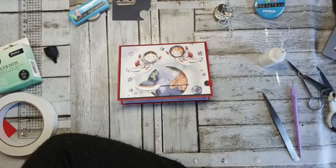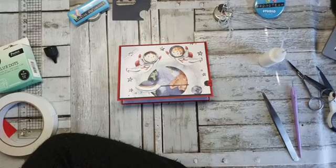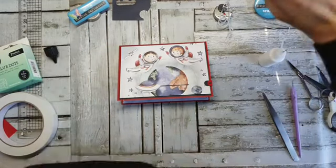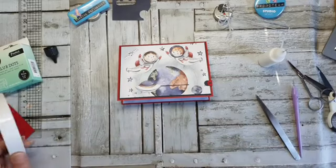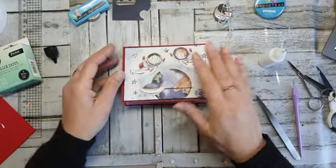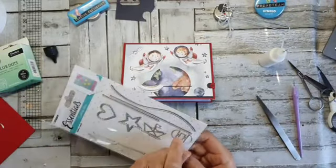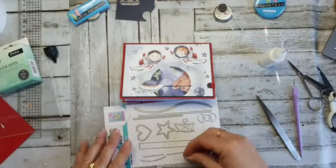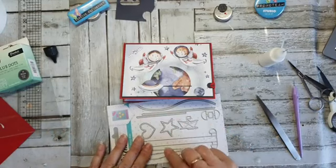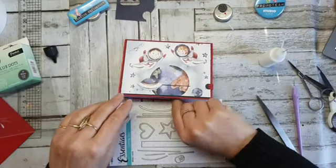We gaan even terug scrollen. Geen hobby — al Bettina, erg of niet? Ja, je kan er niks aan doen, maar ik kan me er niks bij voorstellen dat je geen hobby hebt. We gaan even terug scrollen, en dan zeg ik bij deze stop. En dat is Toos Okkers.